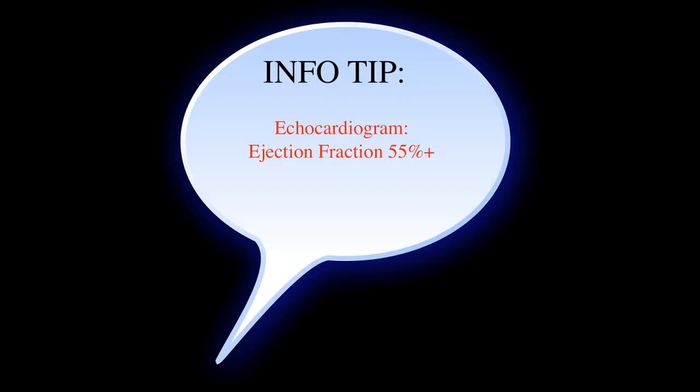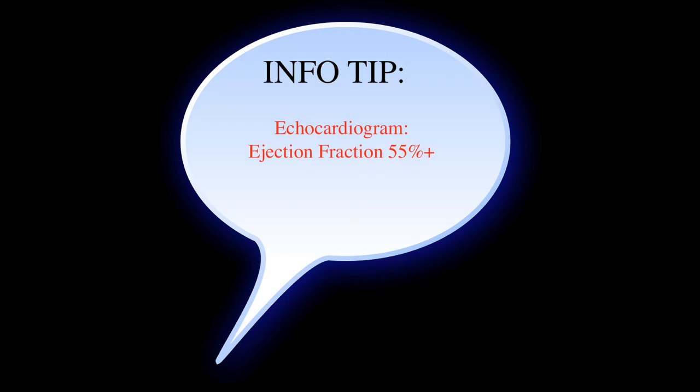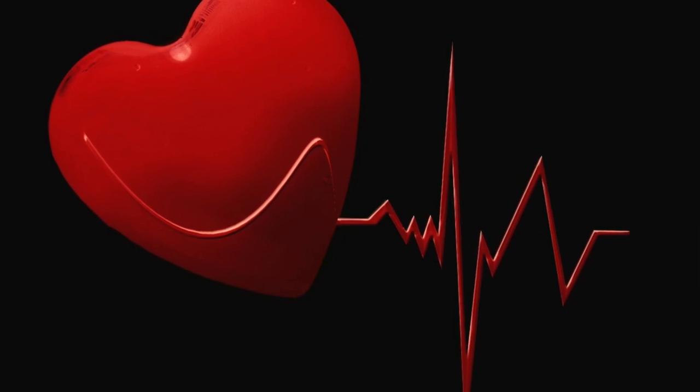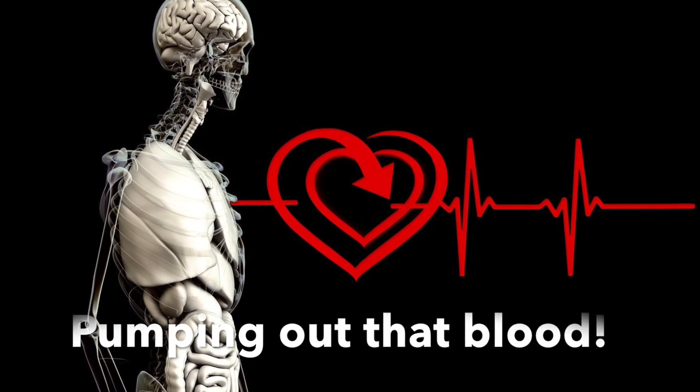The next tip is about an echocardiogram. The echocardiogram is very helpful because it can tell us how well the heart is functioning in general, and it gives us a number called ejection fraction. It's actually a percentage, and a normal range of ejection fraction is usually 50 to 55 percent; when it's under 50 percent it's considered abnormal. The ejection fraction is a measurement of the percentage of blood leaving your heart every time it contracts. When the heart is in the systolic phase, it's contracting to push out oxygenated blood to the rest of the body. When it's in the diastolic phase, it's relaxing and blood is filling the ventricles. Ejection fraction is really talking about the left ventricle, and it tells us how well the heart is basically pumping out that blood.